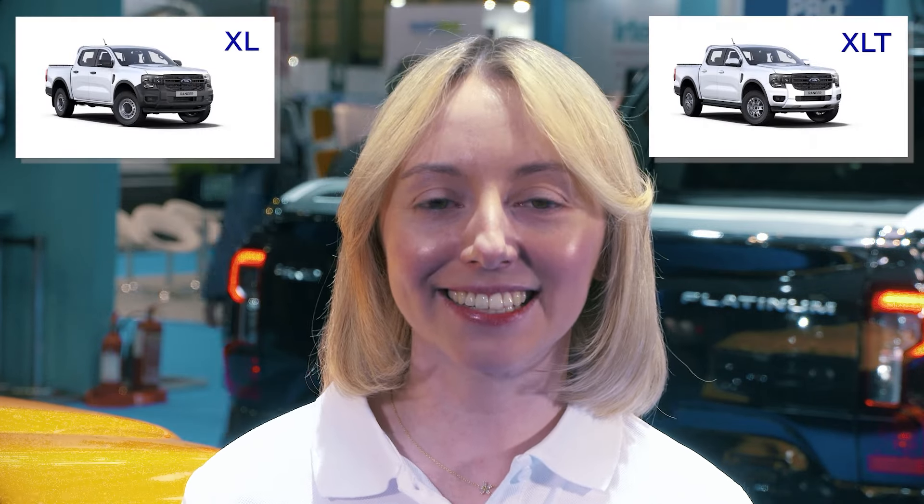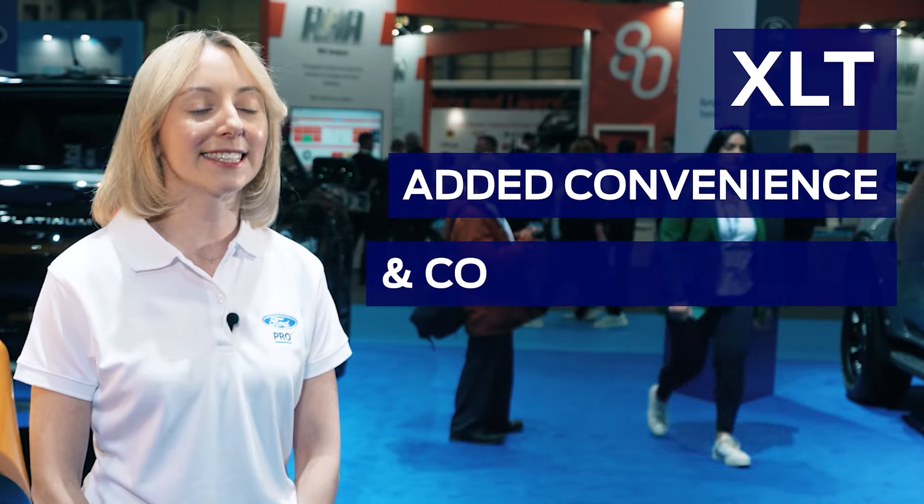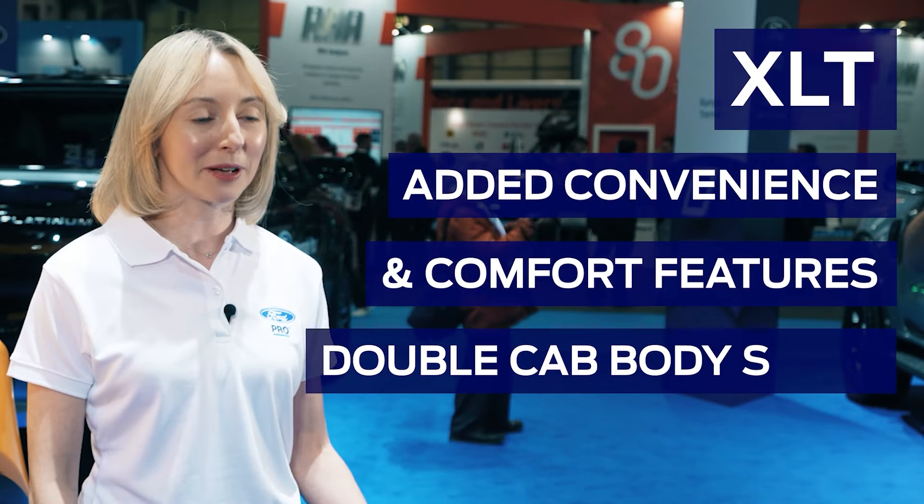Whilst we don't have them on hand at the Commercial Vehicle Show today, the XL and XLT models are practical workhorses that help you get the job done. The XL is offered in a chassis cab, single cab and double cab, whilst the XLT has added convenience and comfort features in a double cab body style, helping you work as hard as you can.